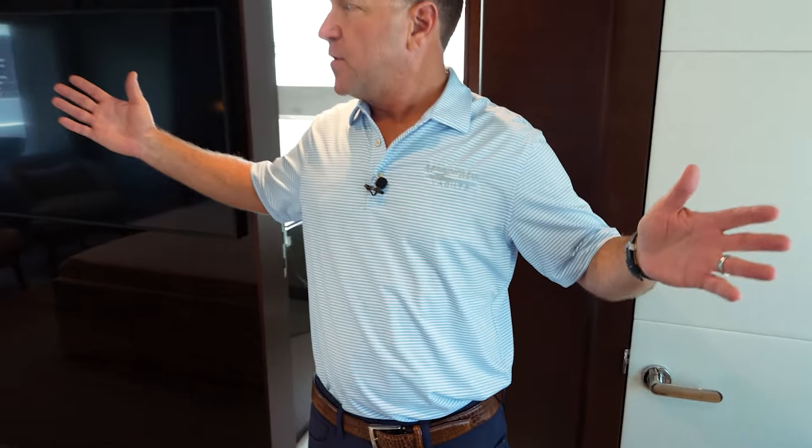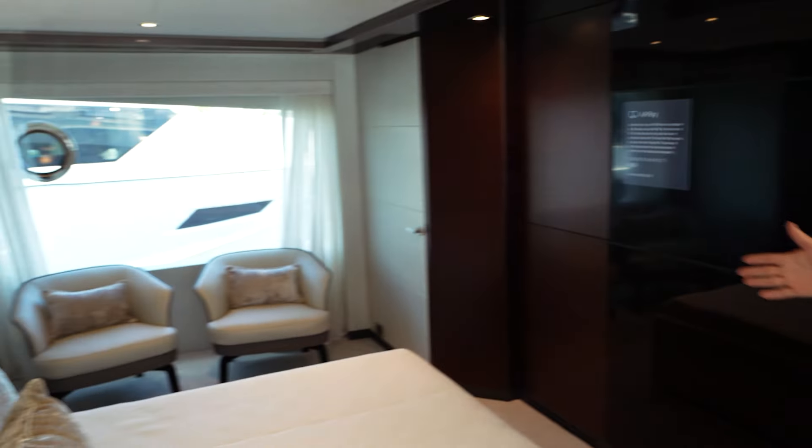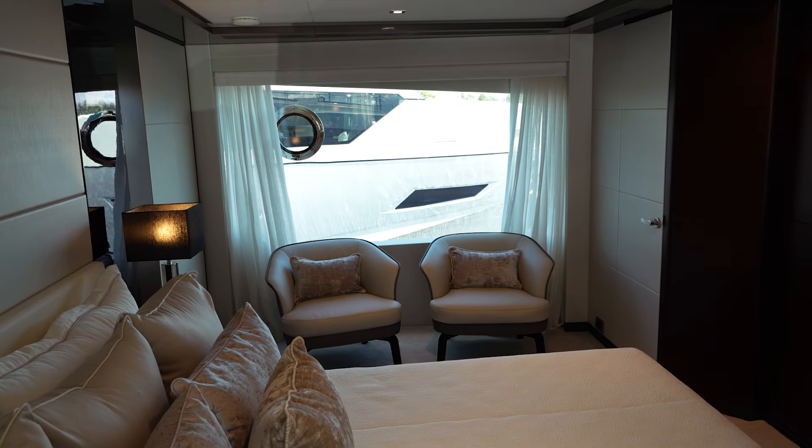They added a full-length mirror here so you can see what you completely look like when you're ready to go out. Six drawers on both port and starboard sides. Take in the view — the windows are just about full ceiling-to-floor length height. Very, very large.